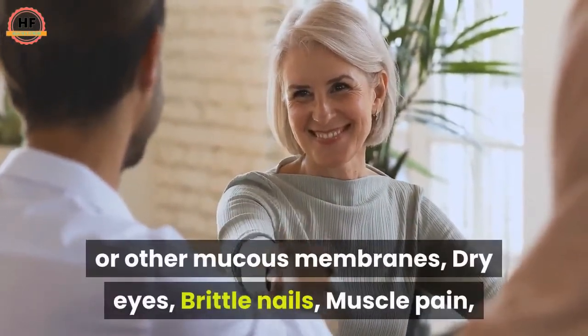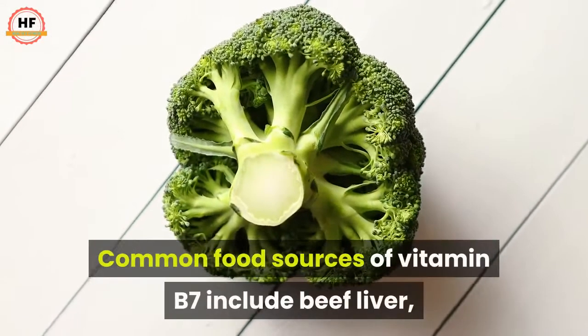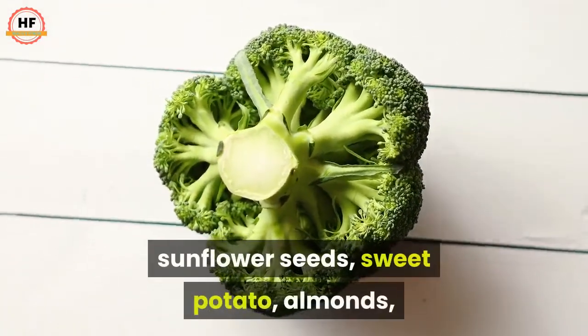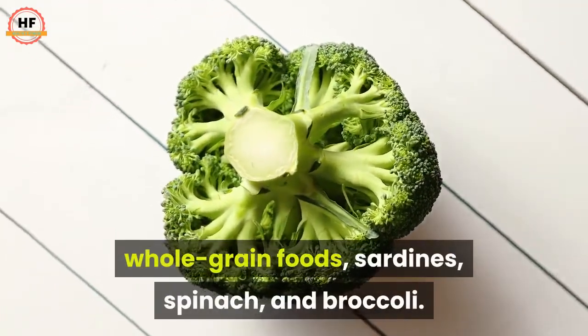Symptoms of B7 deficiency include hair thinning or loss, skin rashes around the eyes, nose, mouth, or other mucous membranes, dry eyes, brittle nails, and muscle pain. Common food sources of vitamin B7 include beef liver, egg yolk, wheat germ, pork, beef, sunflower seeds, sweet potato, almonds, whole grain foods, sardines, spinach, and broccoli.